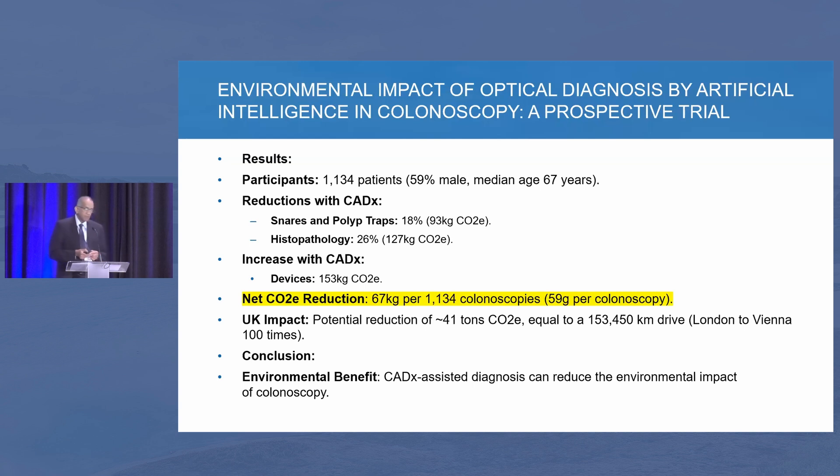We talked about different things, but two important takeaways: one is whether we can push the interval longer after a negative colonoscopy in low-risk patients — I think a guideline is coming about that soon. The second is how to manage somebody who is 75 or in their 80s, taking into consideration their general health and risk factors before putting them through procedures. Thank you.